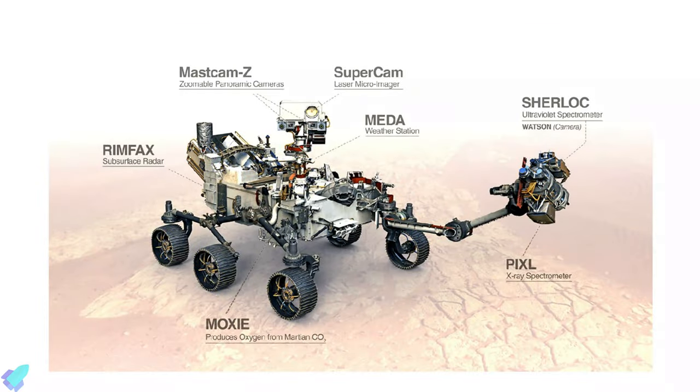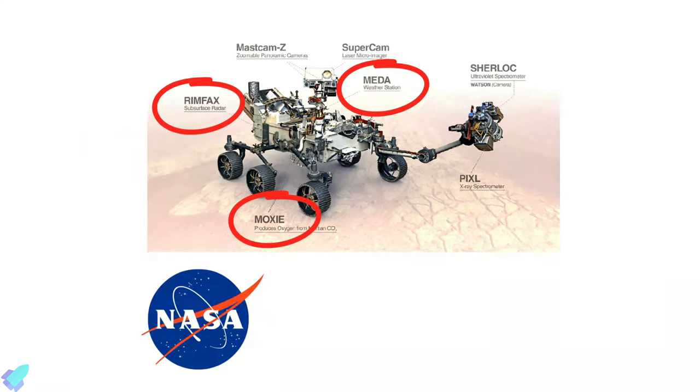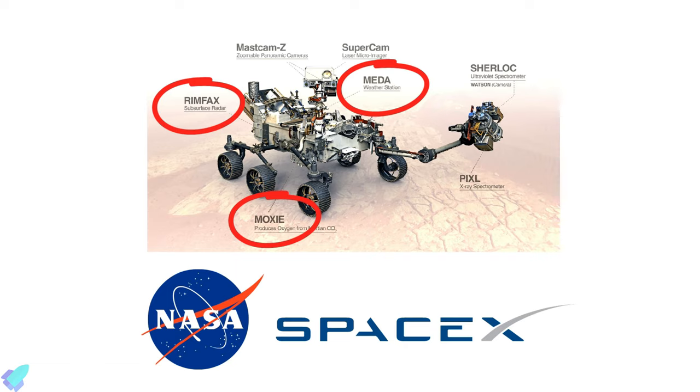Some of the instruments carried by Perseverance were developed by NASA to aid future human exploration on Mars. The data collected from these instruments helps both NASA and SpaceX to achieve their goal of Mars colonization.